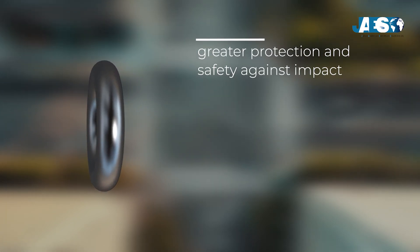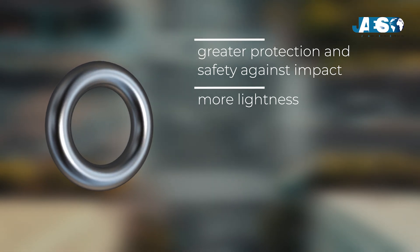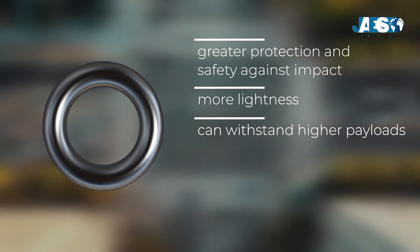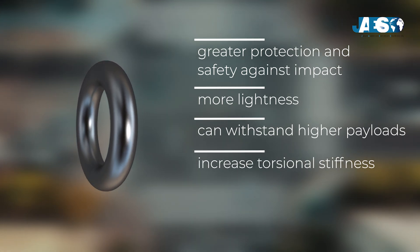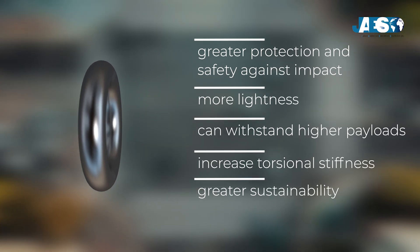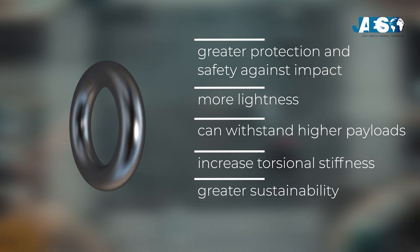The advantages of using these steels are several. They offer greater protection and safety against impact, meeting the rigorous standards of the automotive industry. They are lighter, thus offering greater energy efficiency and reducing fuel costs. Vehicles using AHSS and UHSS steel can withstand higher payloads, increasing carrying capacity. They increase torsional stiffness, improving vehicle handling and responsiveness. They also offer great sustainability — by choosing these steels over aluminum or carbon fiber materials, companies make a choice for the ecosystem, because aluminum and carbon fiber involve high emissions for production and recycling.